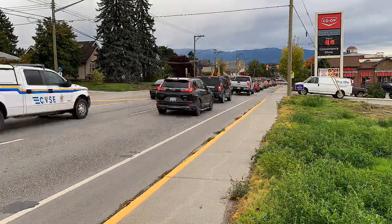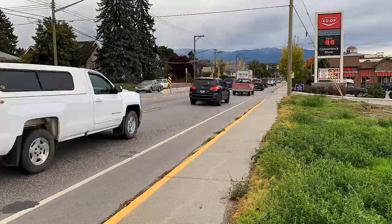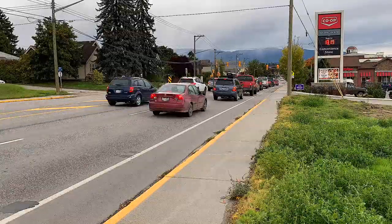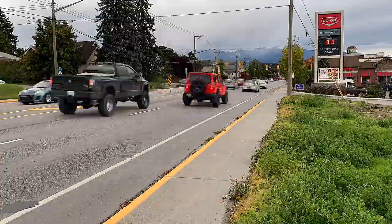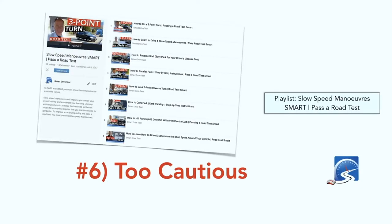Number six: you're being too cautious on a driver's test. And yes, being too cautious is just as bad as being too aggressive. If you are driving around five miles an hour under the speed limit for the duration of your driver's test, you're not going to be successful.